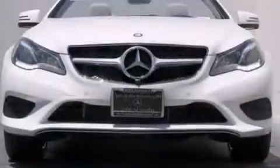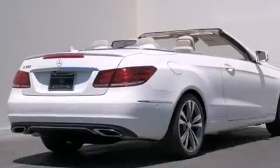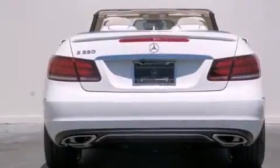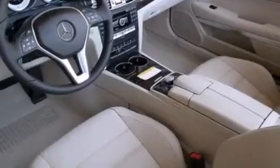Its top features and packages include the Premium One Package, a navigation system, a rear-view camera, XM satellite radio, and top-down motoring can be extended into the cooler months with the Airscarf neck-level heating system that provides warm air on the occupant's neck and shoulders from a vent beneath each headrest.